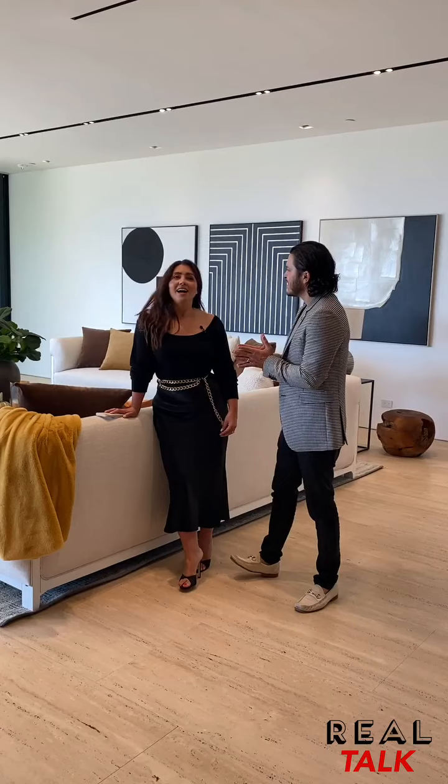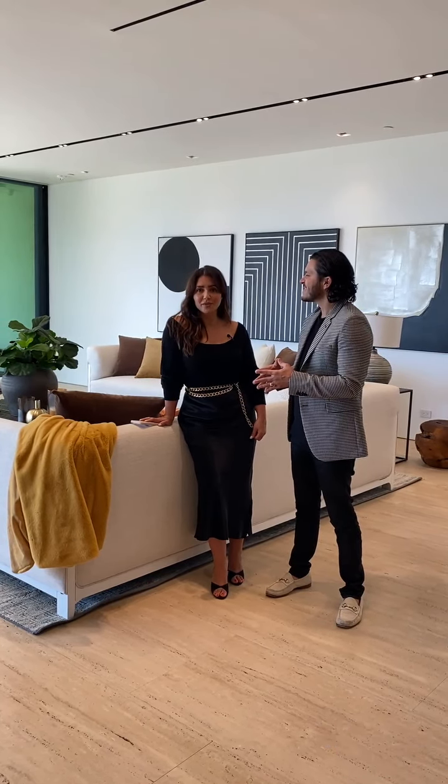Thank you so much for taking us inside on this exclusive tour. What is our main takeaway? I would say the takeaway today is: don't just be an agent — be a consultant to your client. Be a design consultant, be an advisor, and help them have the forward thinking it takes to sell a luxury property in this market.